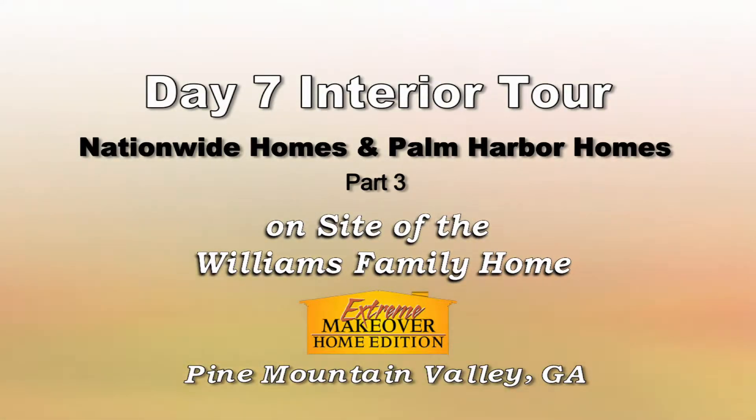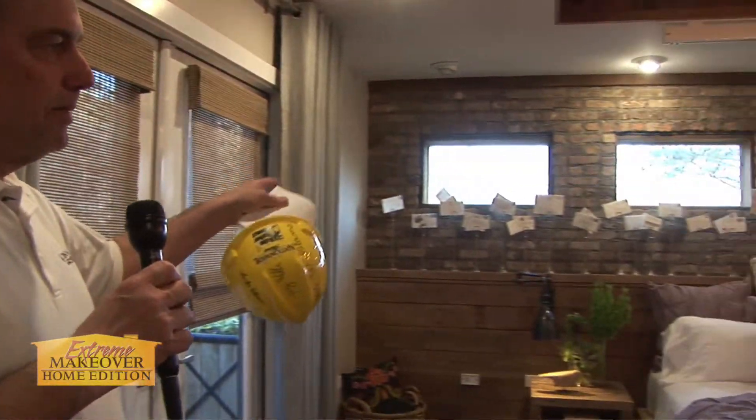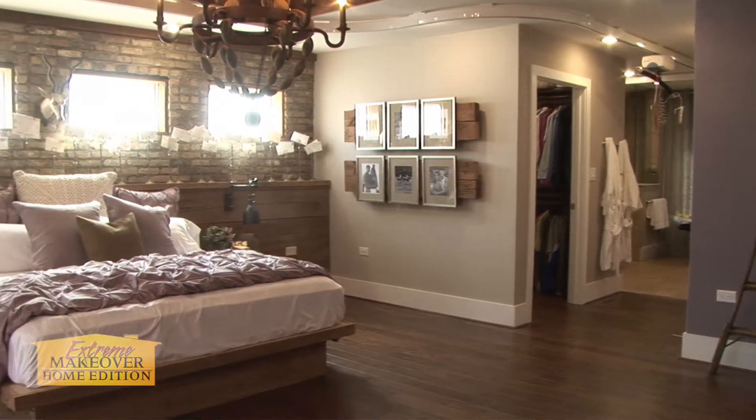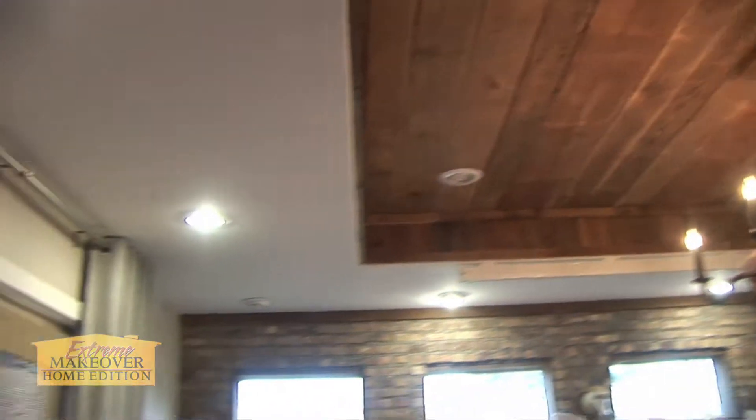We're entering the master bedroom, and the master bedroom really has some unique features. We've put a brick wall behind the bed as an accent — really nice touch. We've also put reclaimed wood from an old barn in the ceiling in the master here.